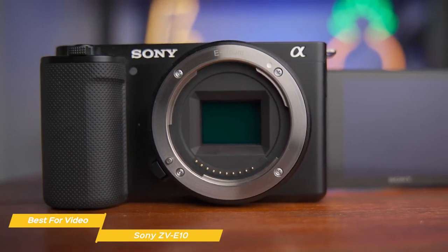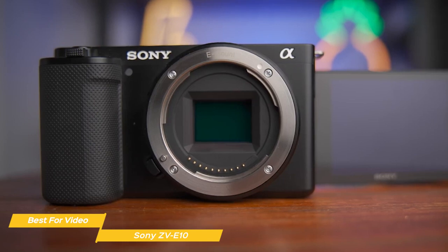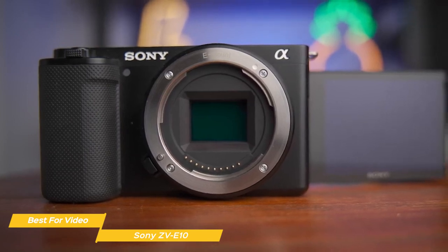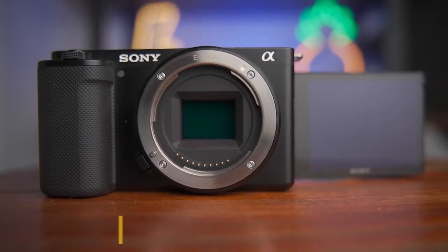Overall, the Sony ZV-E10 is a great beginner camera for those who want to go beyond the smartphone with their video quality and photos. With its compact size, solid video capabilities, and user-friendly features, this camera is an excellent choice.